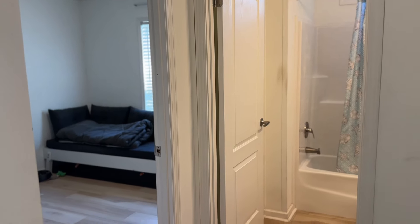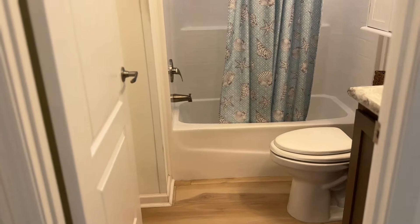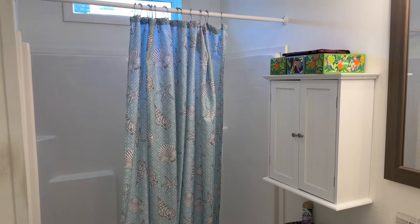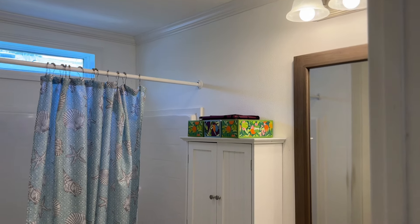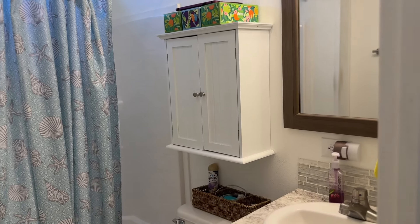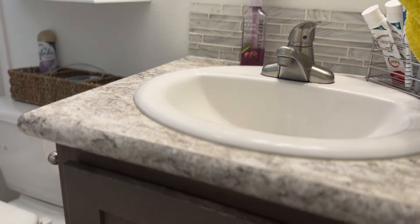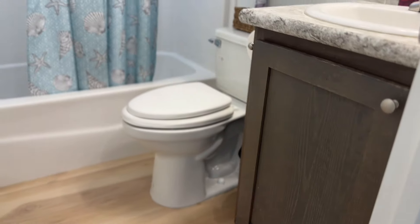We have two bedrooms here set right off the guest bathroom. This bathroom features a shower tub enclosure and you'll notice that the surround is one piece, making it easy to clean.